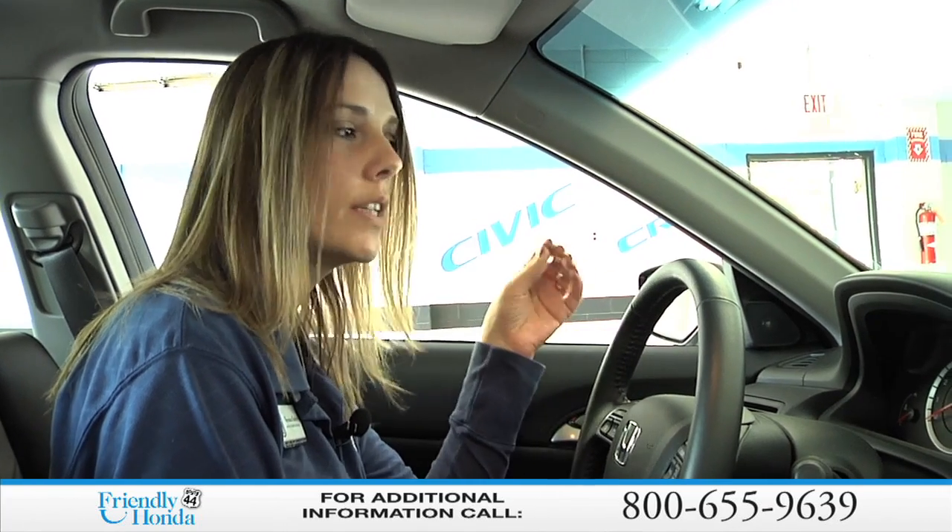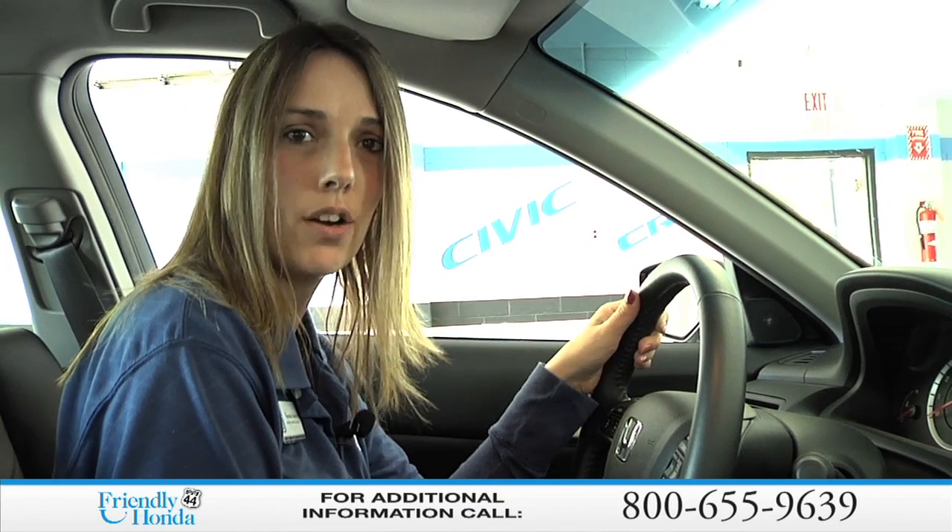Hi, my name is Veronica. I'm the Assistant Service Manager here at Friendly Honda, and I'm going to talk with you a little bit about your TPMS system. That's your tire pressure monitoring system. It was originally introduced through Honda for fuel efficiency and safety, so that you know when your tires need air.